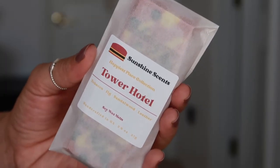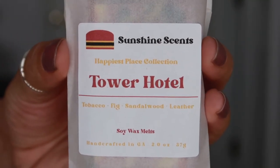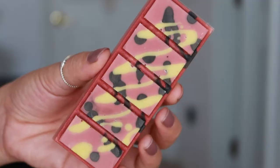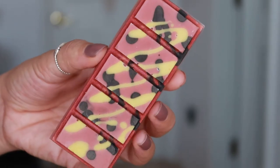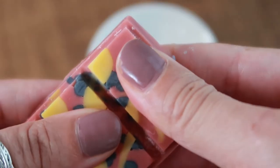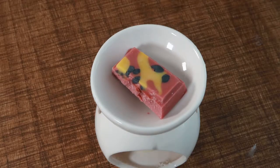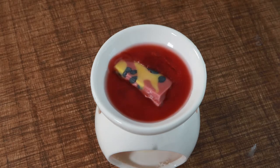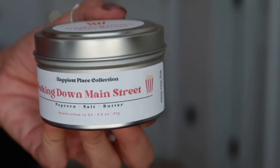Next up is Tower Hotel, inspired by the Tower of Terror at Hollywood Studios. I used the bellhop hat as the icon, and the full bellhop costume inspired the colors of burgundy, yellow, and black. For the scent I did another custom blend with top notes of fig, citrus, bergamot, apple, cassis, and musk; middle notes of cedarwood, clove, tobacco leaves, lavender, jasmine, lily, and water floral; and bottom notes of sandalwood, leather, black amber, patchouli, oak moss, and vetiver.